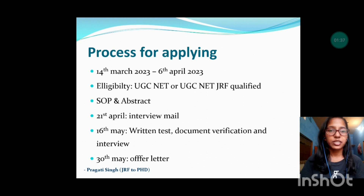I applied in the Department of Management Studies. In the DMS department, students who have qualified UGC Net in commerce, management, HRM, or any other related subject like psychology or social work that can be directly or indirectly related to HR can apply. Apart from the general documents, an SOP and an abstract were required to be uploaded. SOP stands for Statement of Purpose.